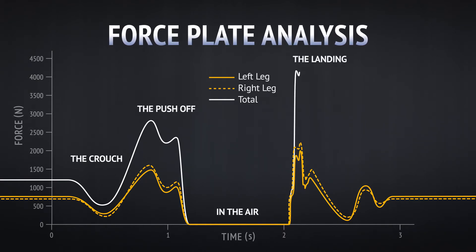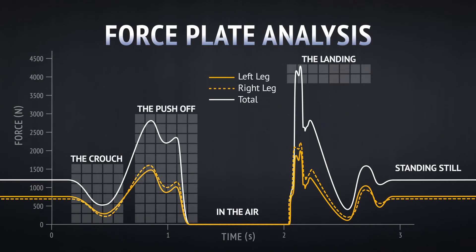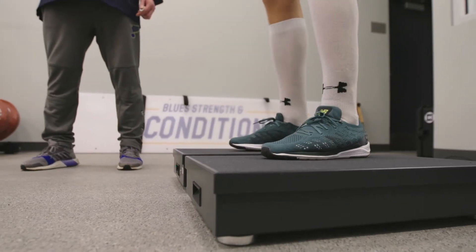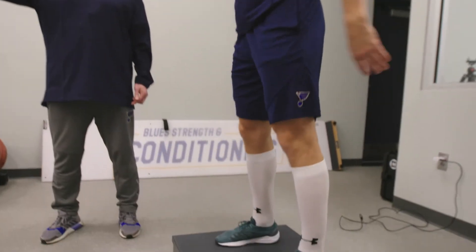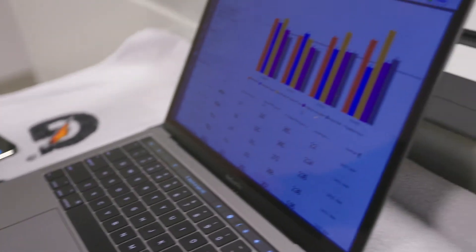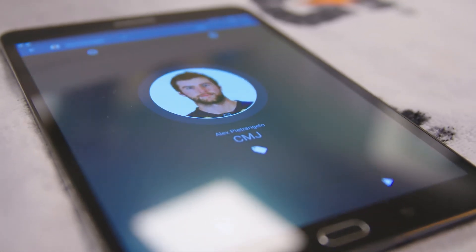When we look at the data, we're collecting information from the start, the take-off, and the landing. The data we collect from the force plates is important to our team's success because it allows us to get granular with the information that we're using to create programs for individual athletes. It also allows us to understand how our athletes are changing over time and how they compare to their peers and other athletes within our database.